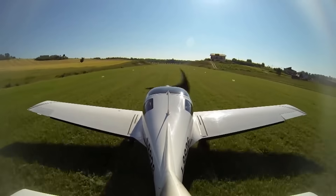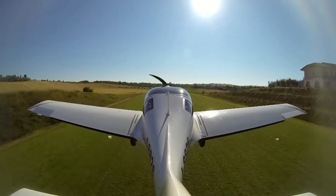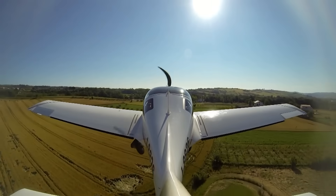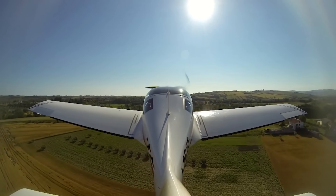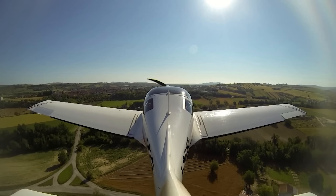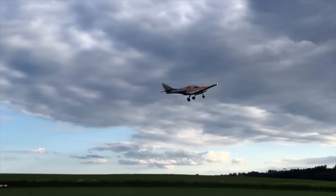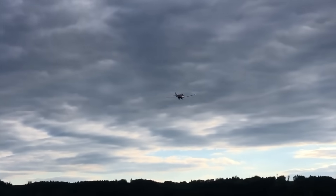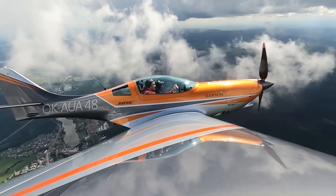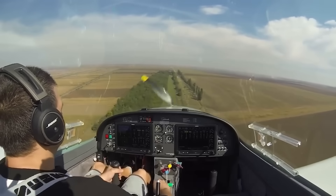Let's talk about the aircraft, because this isn't your typical trainer. The JMB VL-3 is a European-built light sport aircraft known for its speed, sleek looks, and composite efficiency. It's the kind of plane that makes pilots smile just by sitting in it, but it also demands precision. With a cruise speed around 160 knots true, a stall speed near 42 knots, and a climb rate approaching 2,000 feet per minute, the VL-3 packs serious performance into a small frame. Its wing area, about 9.8 square meters, gives it a high wing loading — smooth at speed, but it bleeds lift fast when airspeed drops.